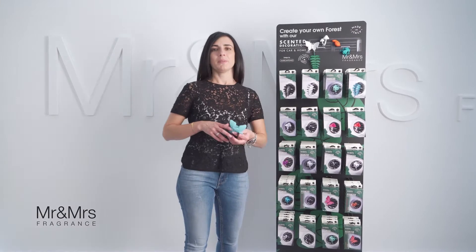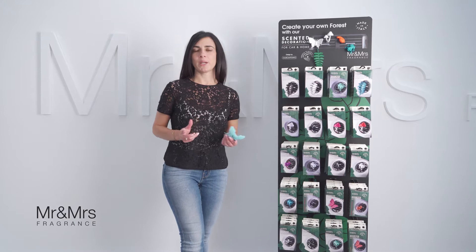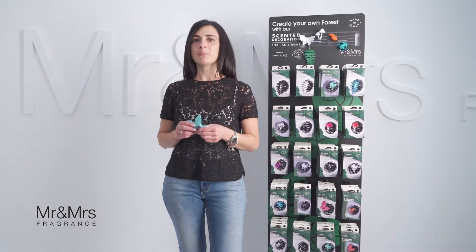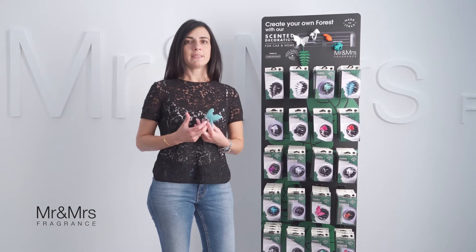Forest is one of the biggest protagonists in the family of Mr. and Mrs. Brand in 2020. This collection of scented decorations has been designed by Marcantonio, the artist of the moment, and it is 100% made in Italy.